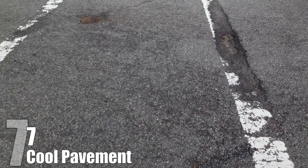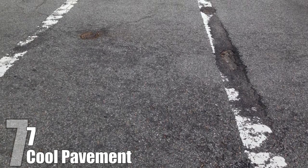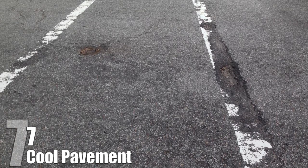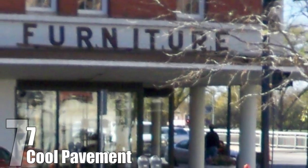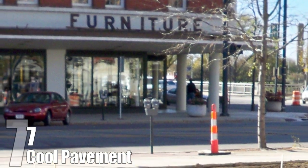Cool Pavement. Dark pavement used for most roads absorbs the sun's energy and heats up the surrounding area. In the summer, pavement can reach temperatures of up to 120 to 150 degrees Fahrenheit, but cool pavement has been shown to reduce this by over 40 Fahrenheit. With pavement occupying 35 to 50 percent of the space in a city, this could have a huge effect on the overall temperature of the city itself.